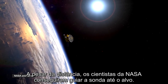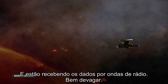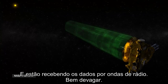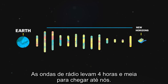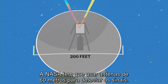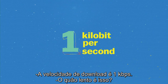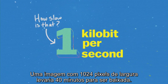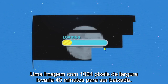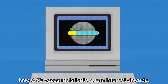Despite this immense distance, NASA's engineers have successfully guided New Horizons toward its target, retrieving data back over radio waves very slowly. The radio waves take four and a half hours to travel from New Horizons to us, and NASA has to use 200-foot wide antennas just to detect the signal. The download speed is one kilobit per second — 50 times slower than a dial-up modem from the 90s.